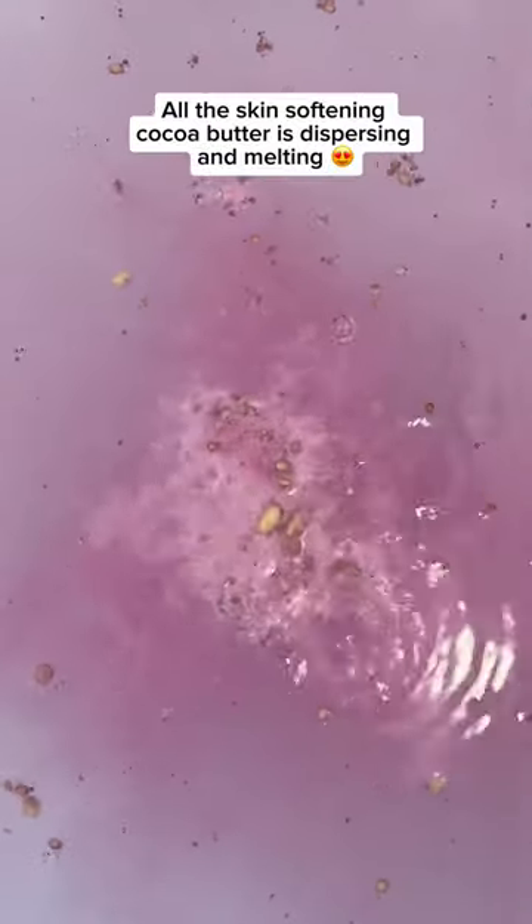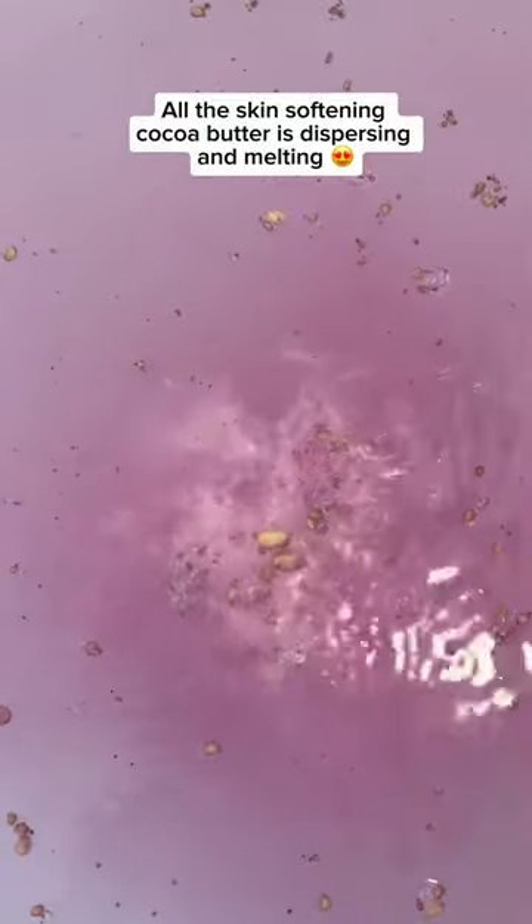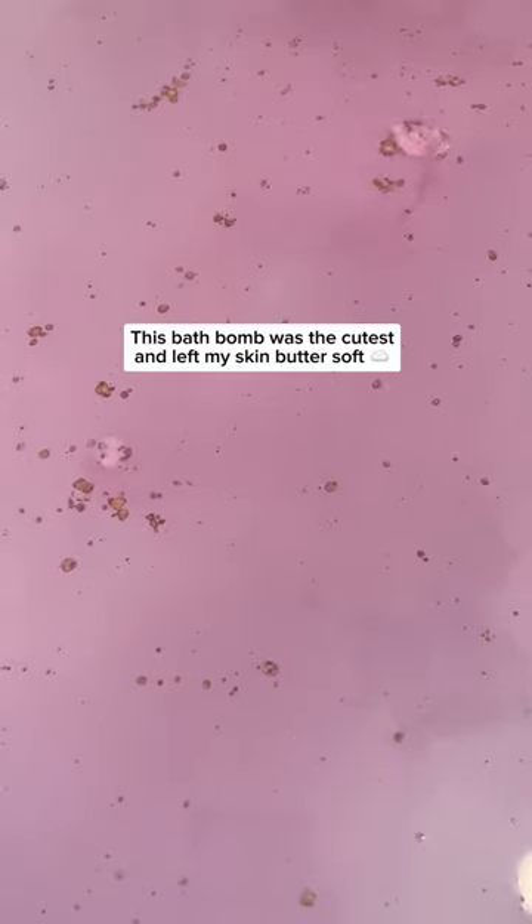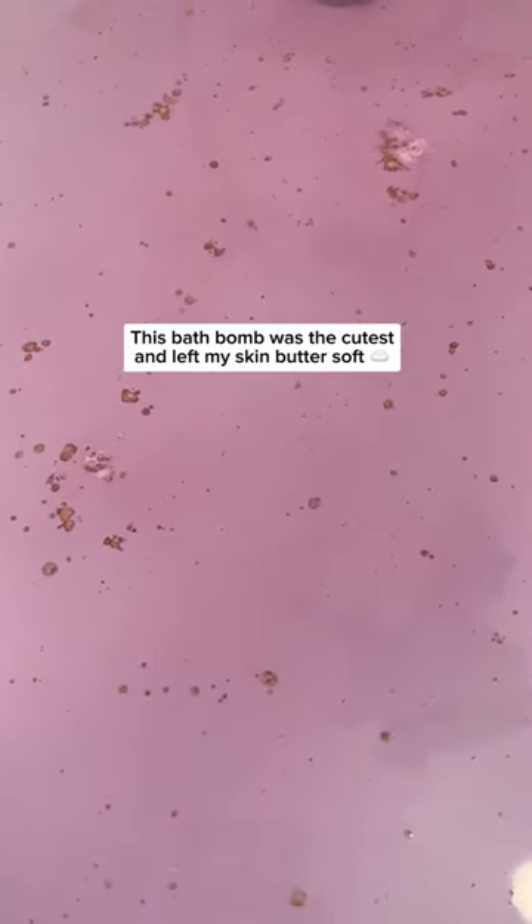All the skin-softening cocoa butter is dispersing and melting. The sweet, cozy, warming scent of vanilla and illing oil offers a comforting bear hug in the tub. This bath bomb was the cutest and left my skin butter soft.